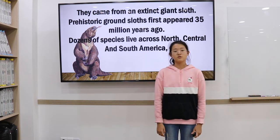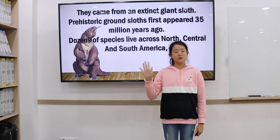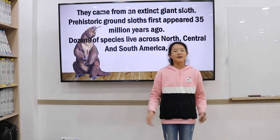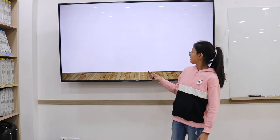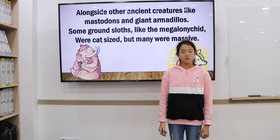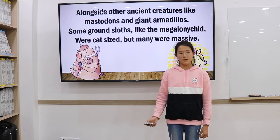But Jefferson's box of bones didn't come from a lion — they came from an extinct giant sloth. Prehistorically, ground sloths first appeared around 35 million years ago. The sloth species lived across North and South America, alongside other ancient megafauna like the mastodon and giant armadillo. Some also resembled the megalonyx, a type of giant ground sloth.